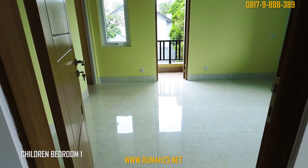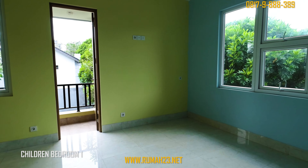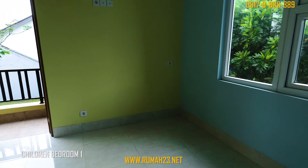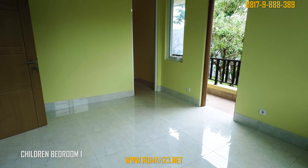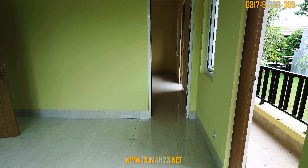Kamar anak yang pertama lebarnya sekitar 3 meter dengan panjang 4 meter. Ada dua buah jendela kaca dengan bukaan yang berbeda, satu menghadap ke taman depan rumah dan yang satu lagi mengarah ke taman samping. Kamar ini juga dilengkapi dengan balkoni yang menghadap ke taman samping. Kedua kamar anak ini dibuat connecting.